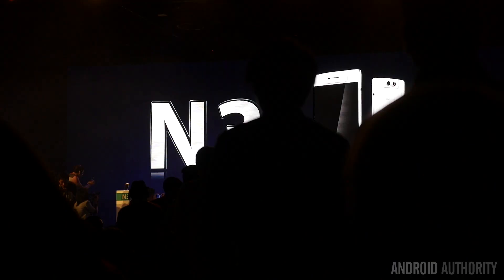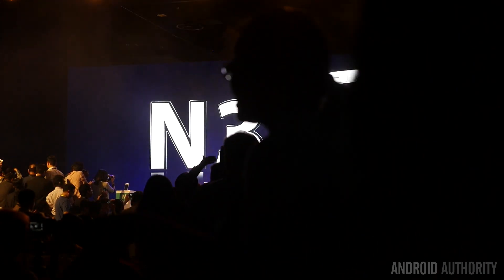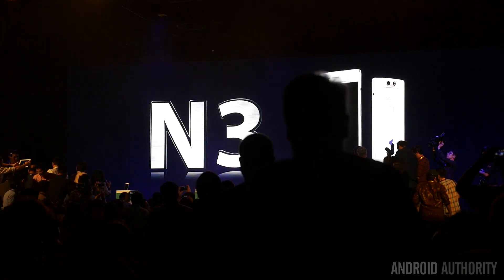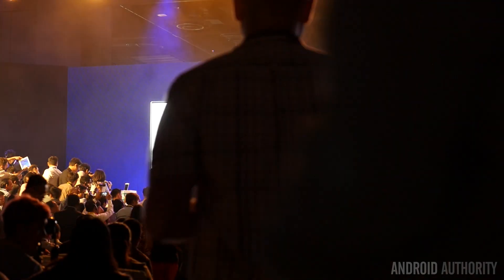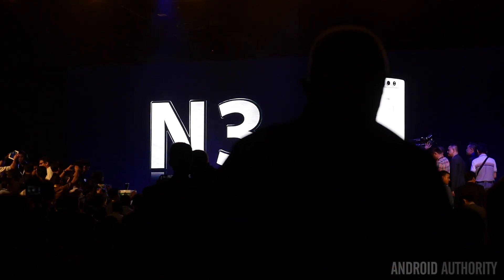One of the more questionable choices was to have the phones actually appear from the stage, and once the devices appeared, everyone made a bum rush for them. At the Find 7 launch, the phones came down from the ceiling right next to me and I almost got trampled. I'm still questioning whether it's a good idea, because ten minutes after people take their photos, they tell everybody to leave and go back to their seats. But everyone got a good look at the N3.